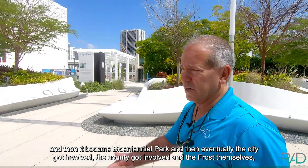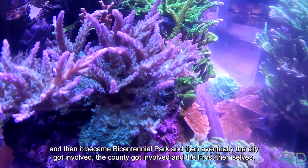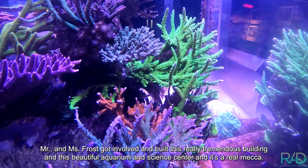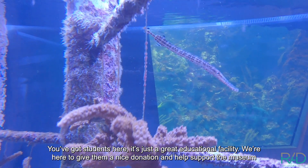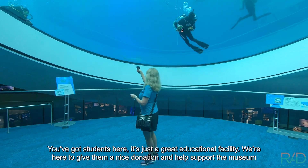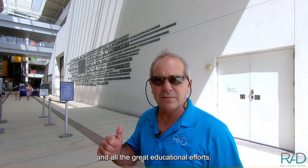It became a bicentennial park and eventually the city got involved, the county got involved, and the Frosts themselves — Mr. and Mrs. Frost — got involved and built this really tremendous building, this beautiful aquarium and science center. It's a real mecca. You've got students here; it's just a great educational facility. We're here to give them a nice donation and help support the museum and all the great educational efforts.